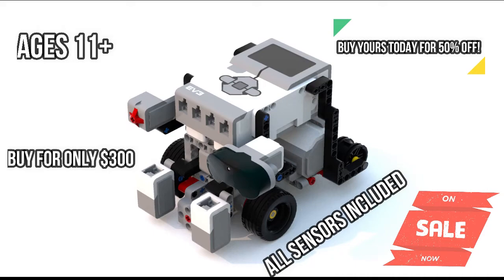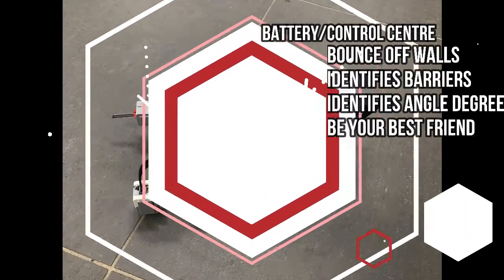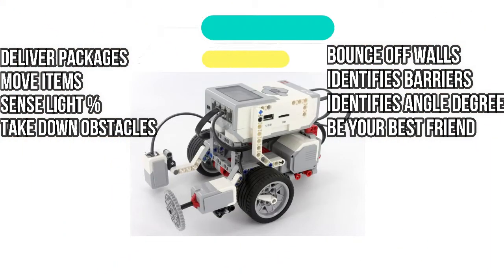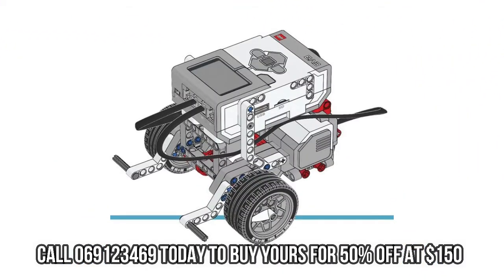Buy yours today for 50% off the original price. It delivers packages, moves items, sensors light, takes down obstacles, can bounce off walls, can identify barriers, identify angle degrees — and be your best friend. We'll be right back.